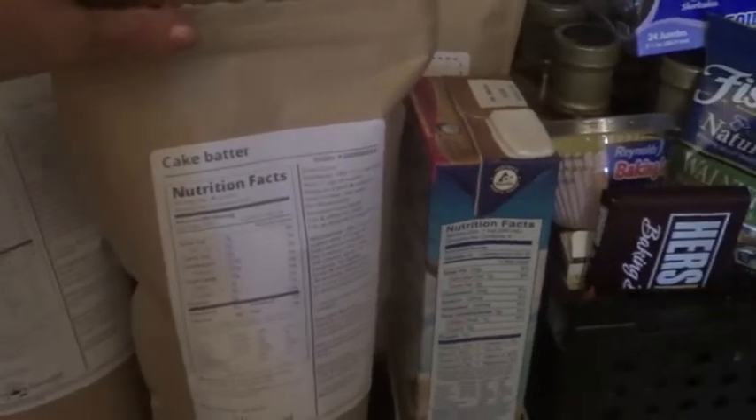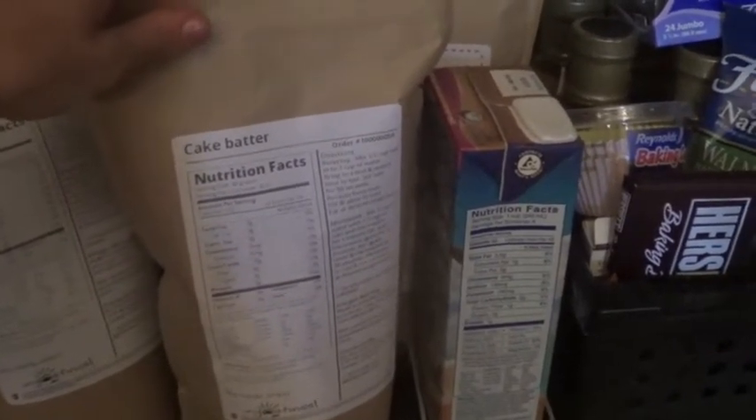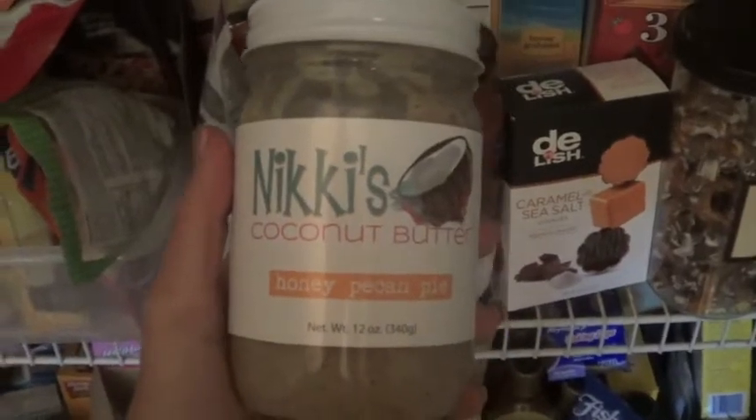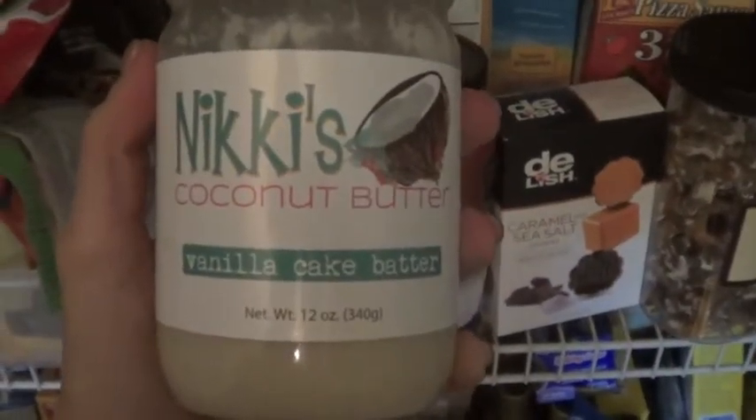Here is what I got — cake batter. I mixed in cake batter and some Nicky's coconut butter. If you guys haven't tried this stuff, it's pretty awesome too. Honey pecan pie is my favorite, but in the cake batter I mixed in this kind and it was delicious.